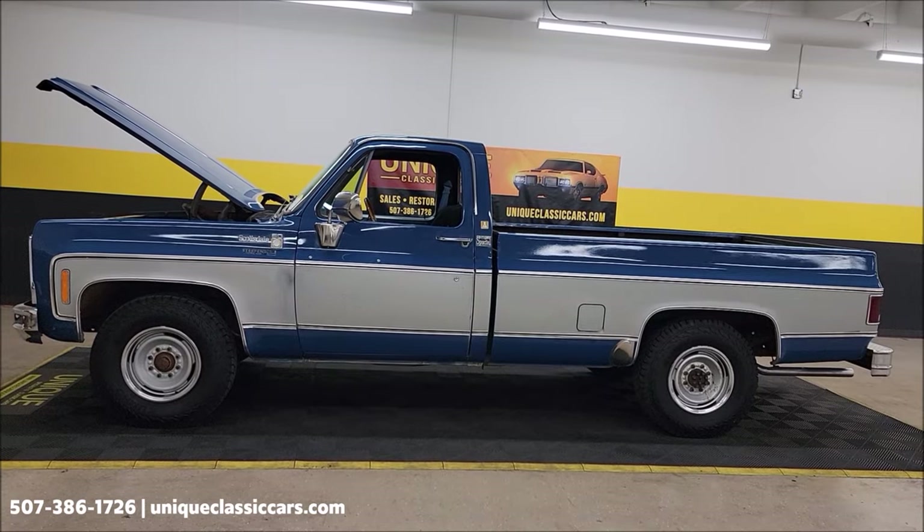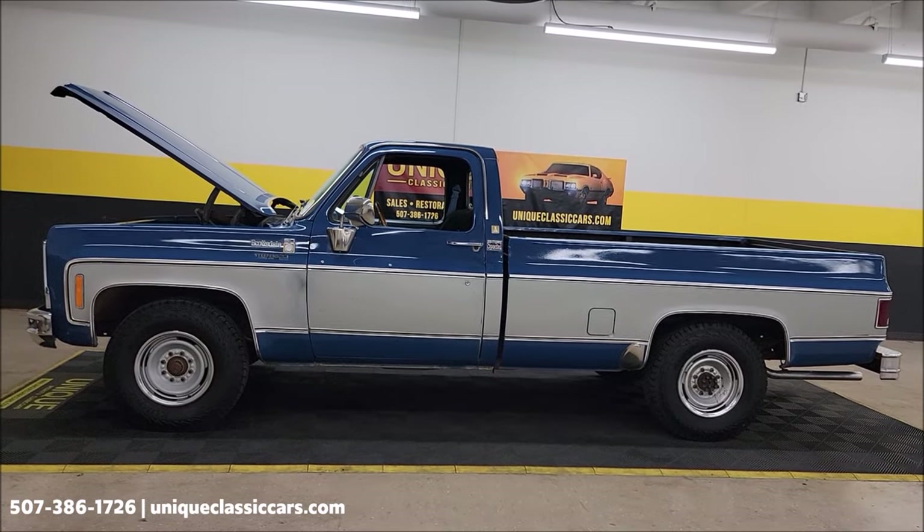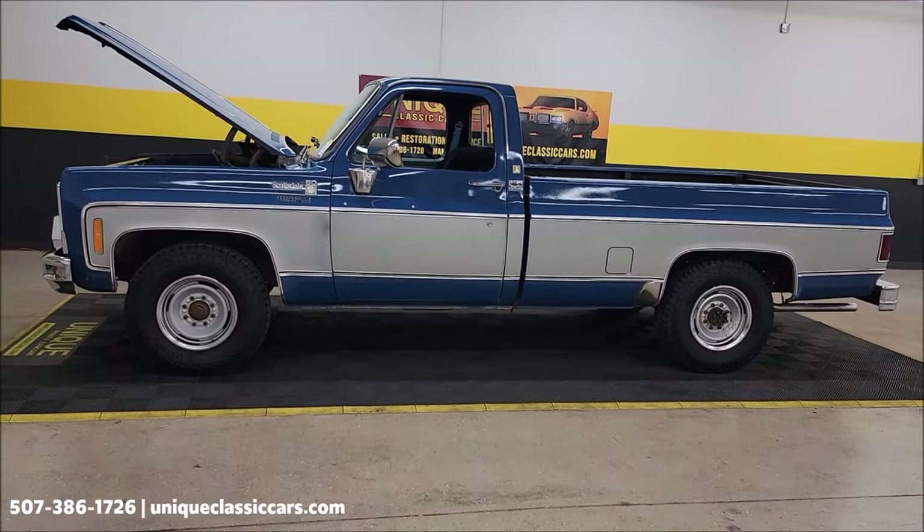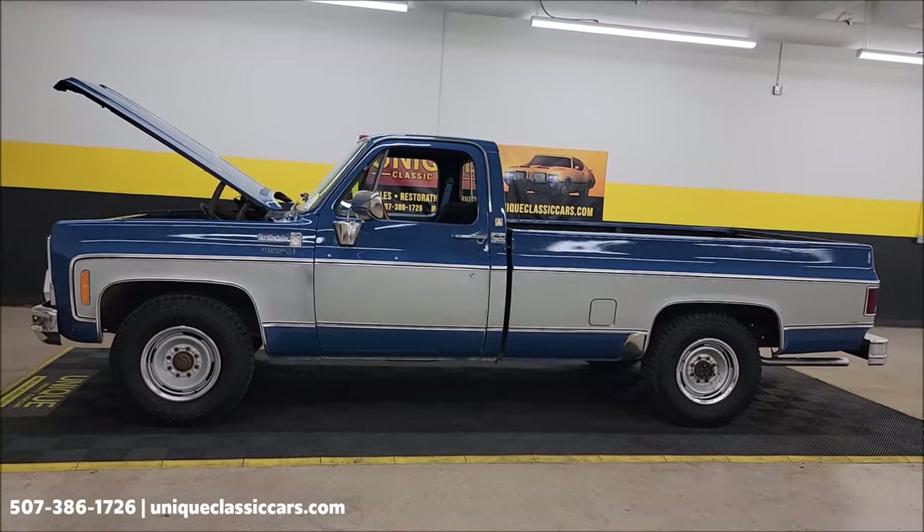We do consider trades. Financing is available. Of course we can assist with transportation. This vehicle may be eligible for an extended service contract — consult with a sales associate when you call in or email.